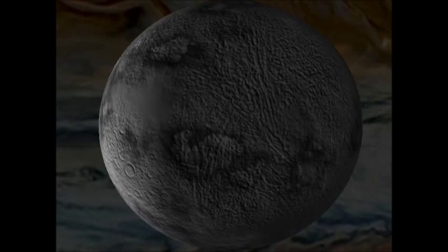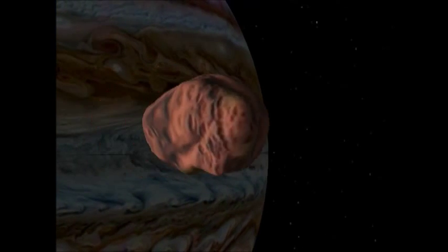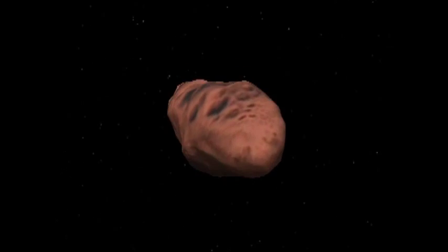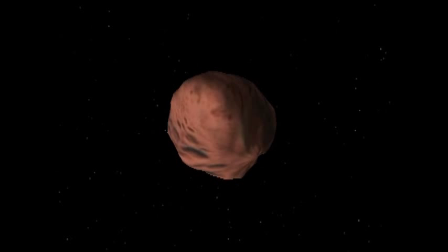That's Adrastia, the second innermost moon, and the innermost moon of all is Metis, just there. Don't know much about those, I'm afraid. The next one out is Amalthea, named after the goat that suckled Jupiter, or Zeus, as a baby. It is the largest irregular satellite and it's reddish, as you can see.